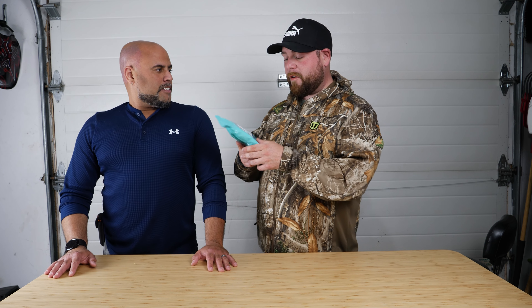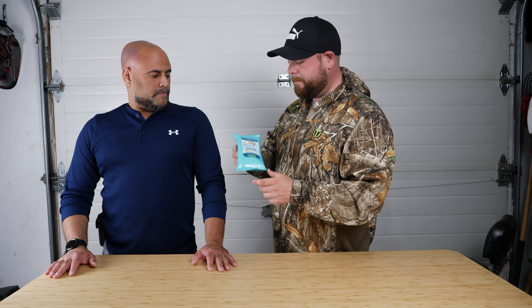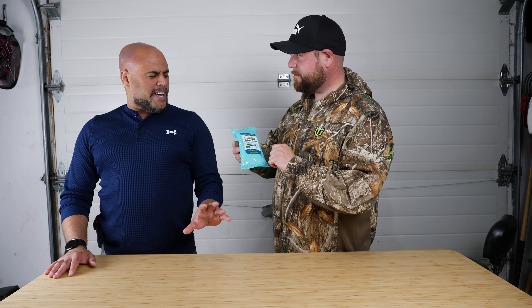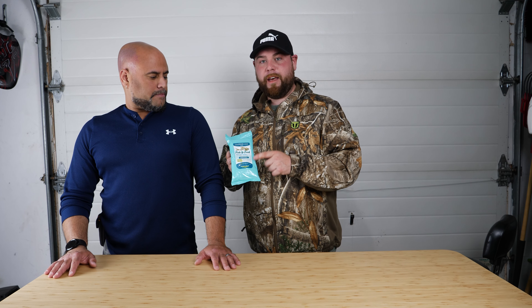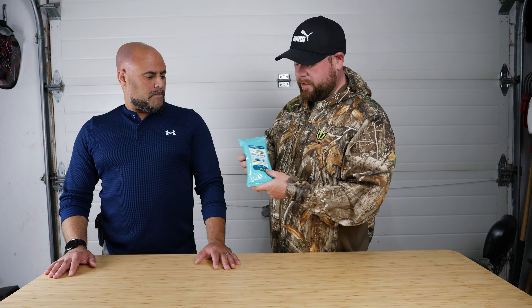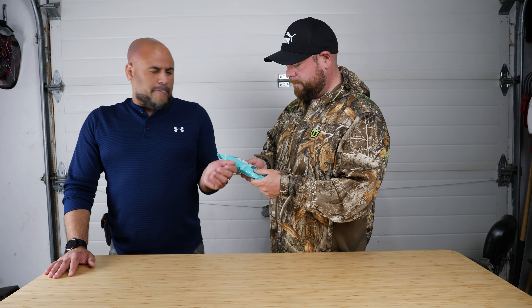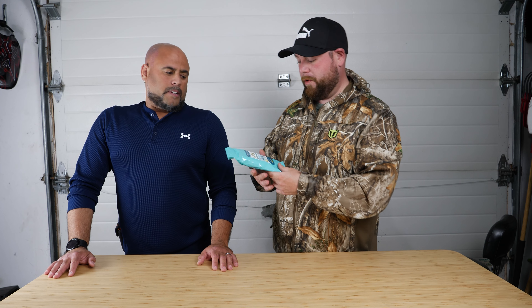They are a good product. I'm not saying that baby wipes wouldn't do the same thing, because I don't know — never tried it. Maybe some of you have, let us know. I think it was five to six dollars — five or six bucks for thirty at Bass Pro Shops. I'd say we used maybe a third, maybe close to half of them.